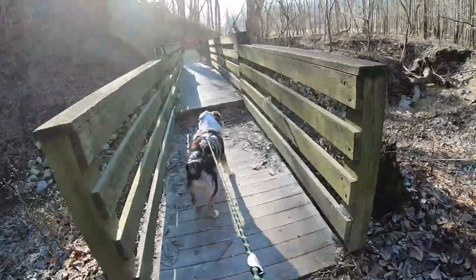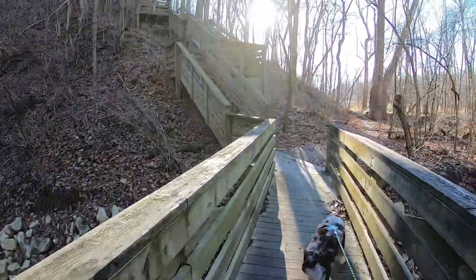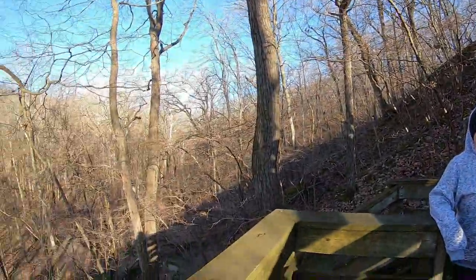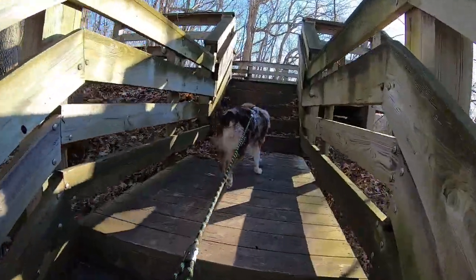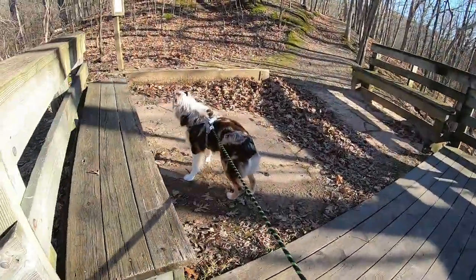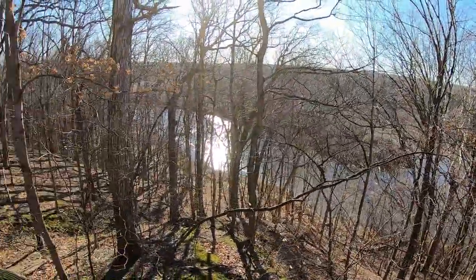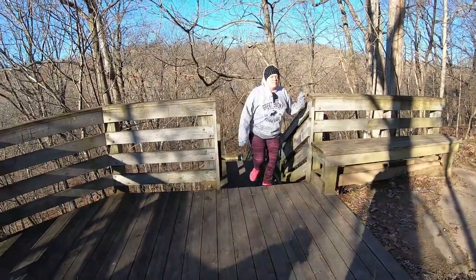So now we get to climb some stairs. A little further and we'll be there, then we've got to go back down — well, we can go down the pathway. And you're there — what do you get to see? Awesome view of the river. She made it!